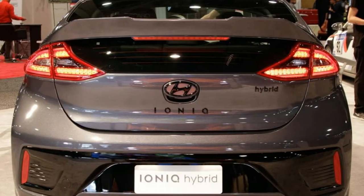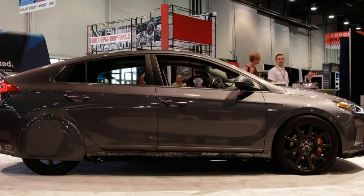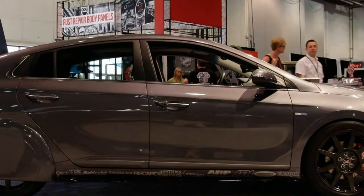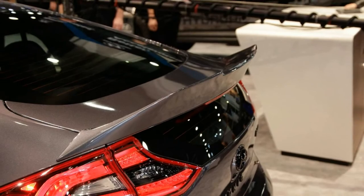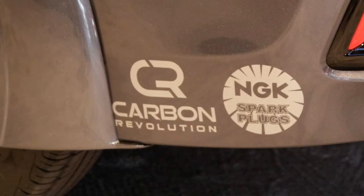These days when a tuner boasts of giving a car a number starting with 8, the number in question might not be 800 horsepower but 80 miles per gallon. Isimoto Engineering, known so well for high horsepower builds, this year went full hypermiler with the Hyundai Hyper Iconic Ioniq concept.